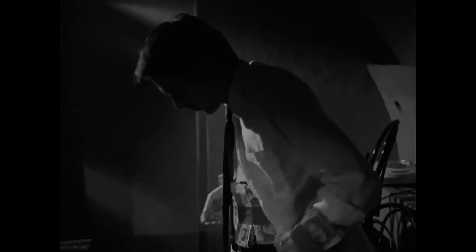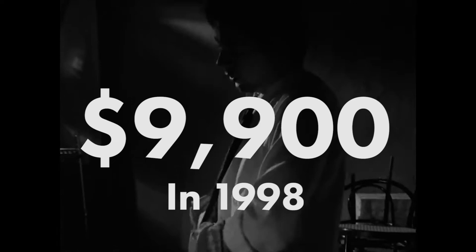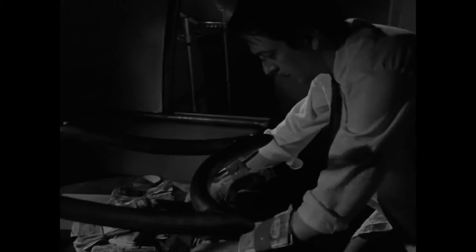Although the movie is excellent and still stands as one of my favorite Nolan films, the real credit to the film is that Nolan made the movie for just an estimated £6,000 — which would have been about $9,900 American dollars in 1998, and adjusted for inflation, $15,130 American dollars in 2018.